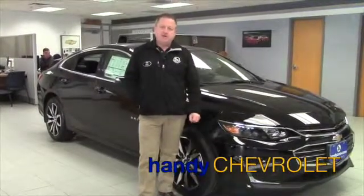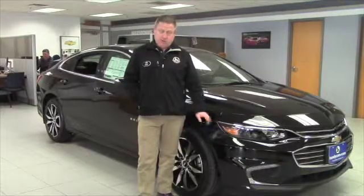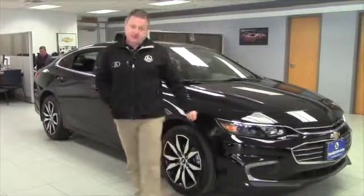Hi Tammy, Steve Honahan here at Handy Chevrolet in St. Albans, Vermont. Just want to put the name with the face and show you the all-new 2016 Chevrolet Malibu. Take a quick walk around and go over some options and features.